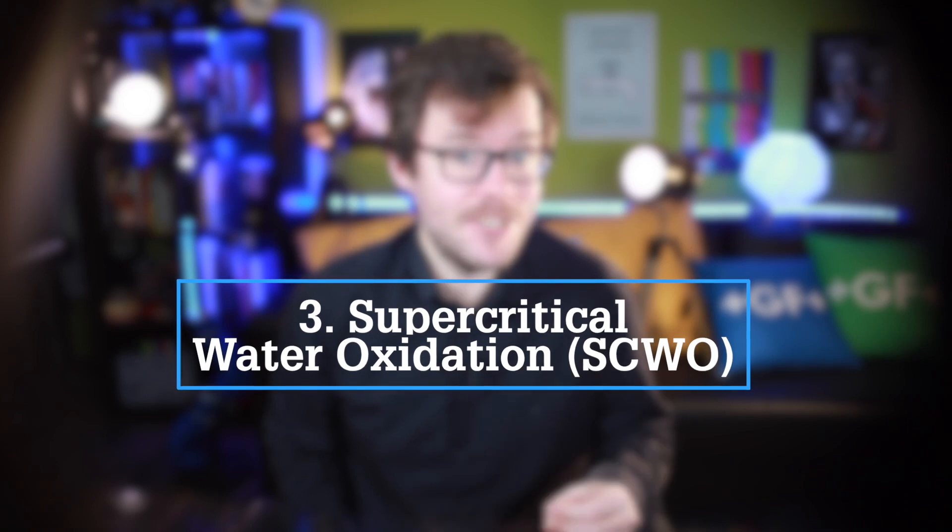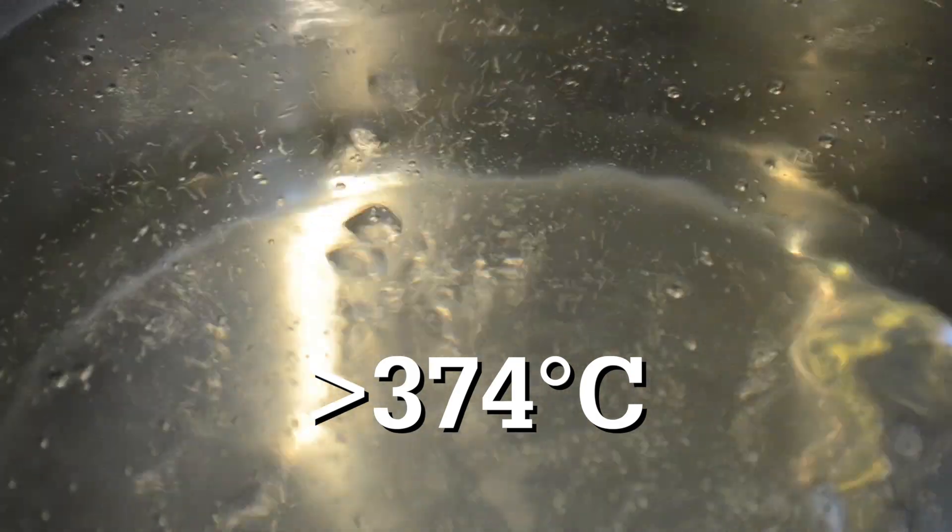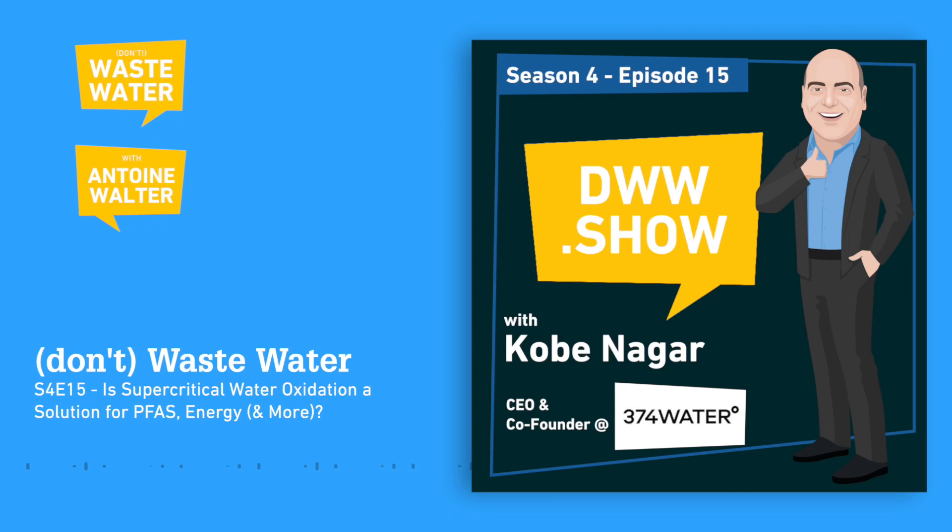Third: supercritical oxidation, or SCO. Here we leverage the properties of water when it goes over its critical point — beyond 220 bars and 374 degrees Celsius. At these conditions, water becomes a good solvent for chlorinated hydrocarbons, which can react with dissolved oxygen. The supercritical oxidation that occurs breaks the organic compound's carbon bonds, and we capture energy from the exothermic reaction. That process is also better suited today to low flows and high-strength wastewater. The key takeaway is that we can transform the liquid energy of wastewater into heat, and repurpose that heat for many uses — like electricity production.